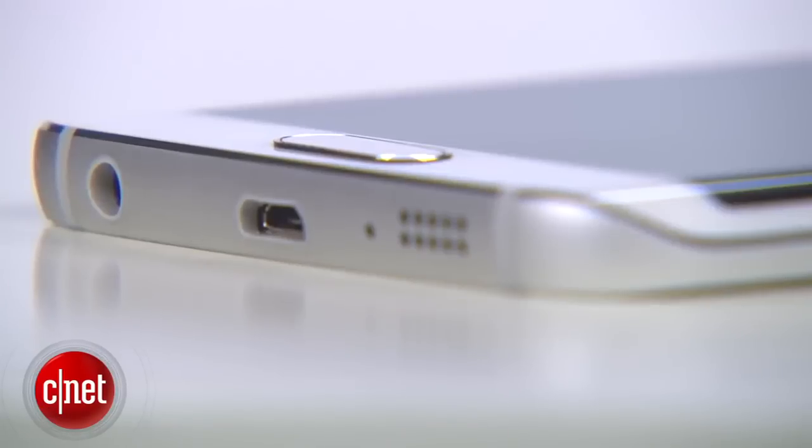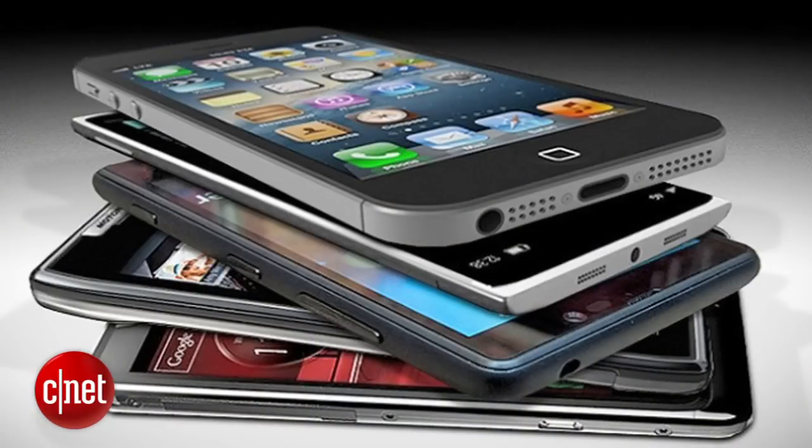Bigger screen, rounded edges, slimmer body — every new smartphone attempts to outdo the last one, but they all end up sporting the same basic design. Time to shake things up. I'm Vanessa Handariana, and today I'll be counting down the top five craziest looking smartphones you can buy.